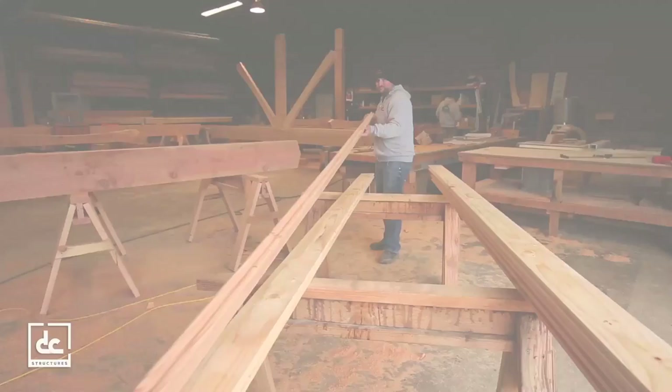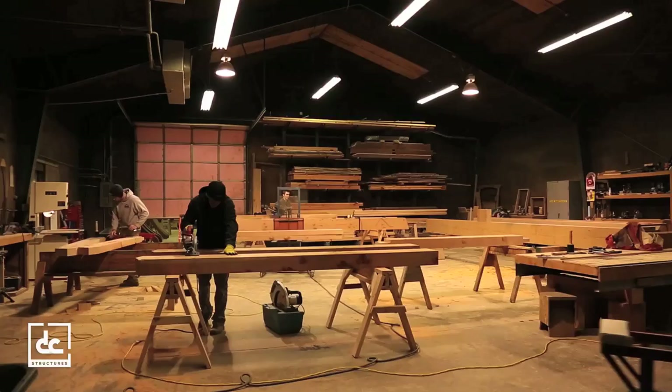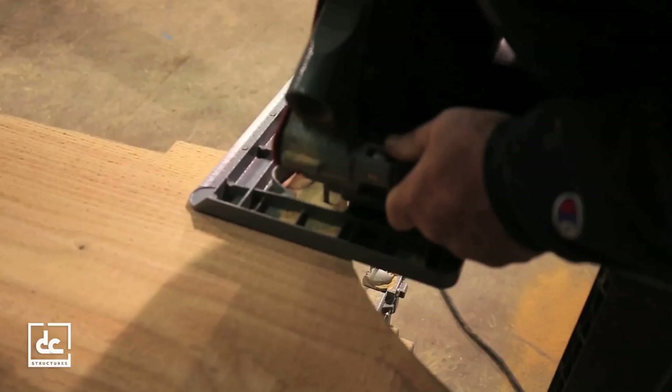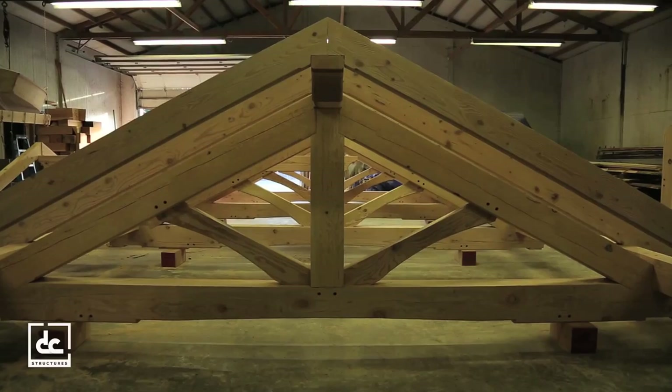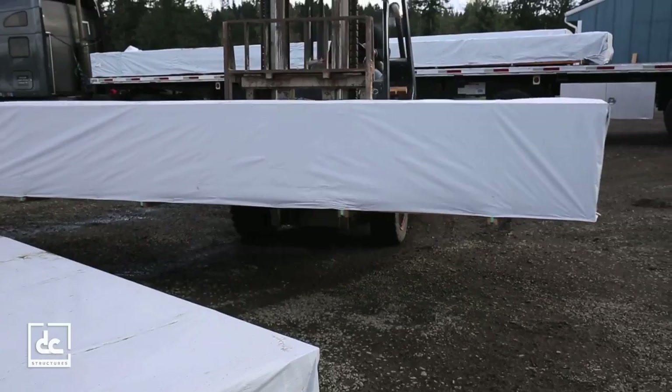As soon as the plans are finalized, we'll schedule a review with your contractor to address any questions about the structural design, materials, construction methods, and delivery. Meanwhile, back at our manufacturing facility in Oregon, our craftsmen select the right sizes and quantities of premium building materials for your package, pre-building all components necessary to complete your personalized design.